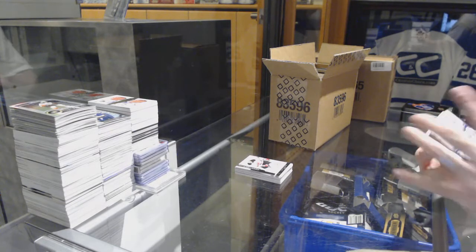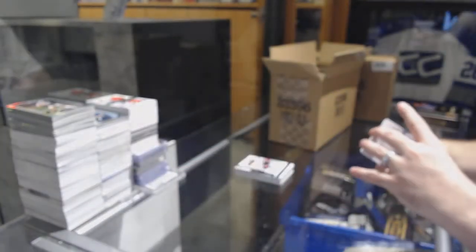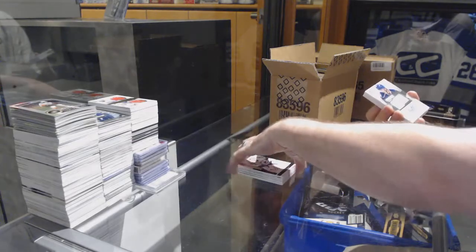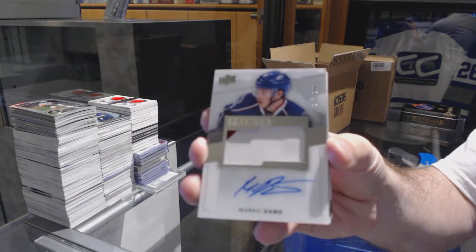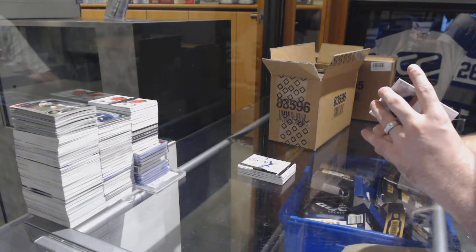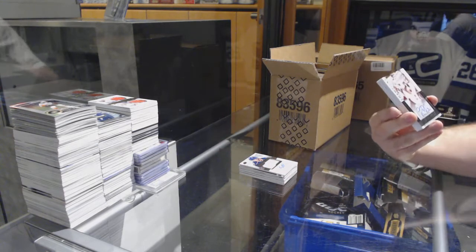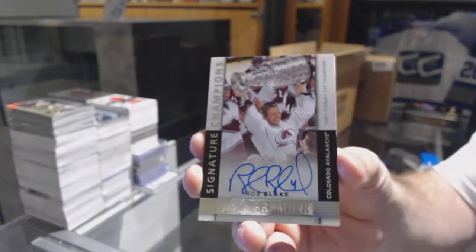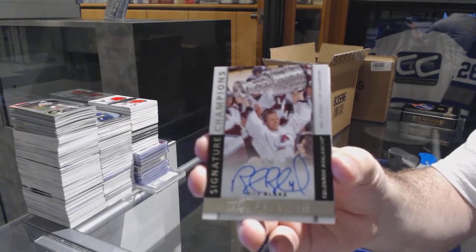We've got for the Vancouver Canucks $249, Ryan Miller. For the Blue Jackets $299, Marco Dano, two-color rookie patch auto. For the Avalanche, number to 99, Signature Champions, Rob Blake.